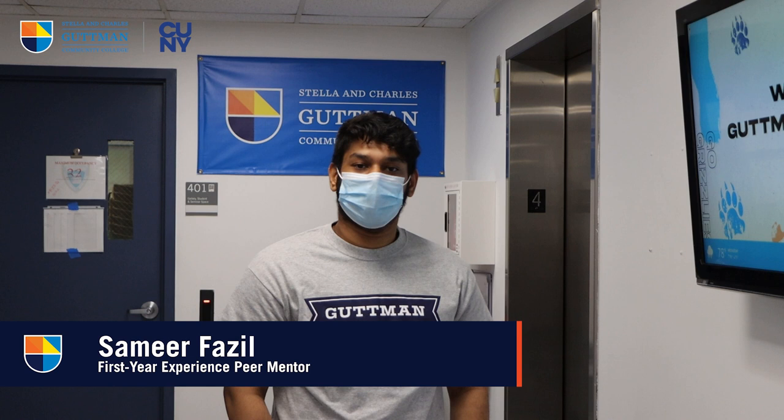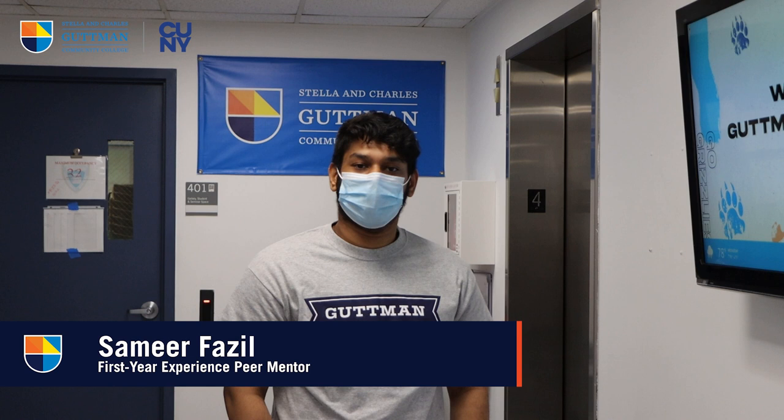Welcome to the fourth floor. Most of your classes are located on the fourth and fifth floor and you can access them by using the stairs or the elevators.